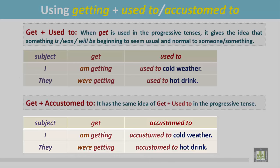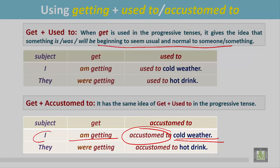'I am getting accustomed to cold weather.' The sentence is in the present progressive with getting accustomed to, and it gives the idea that cold weather is beginning to seem usual and normal to me. It was not normal before, but now I am getting accustomed to cold weather — it is becoming normal and usual to me.